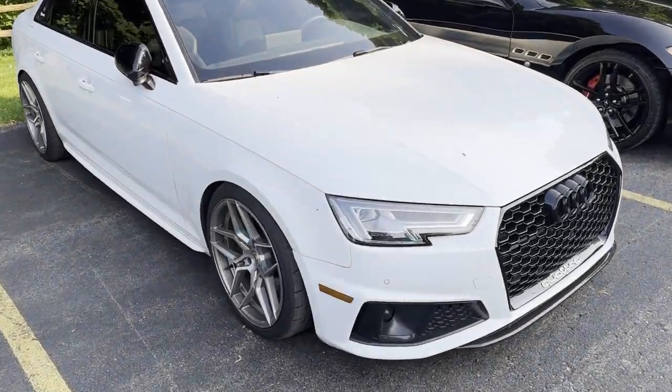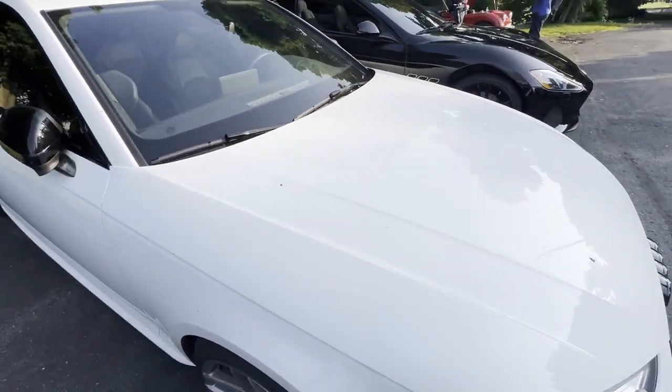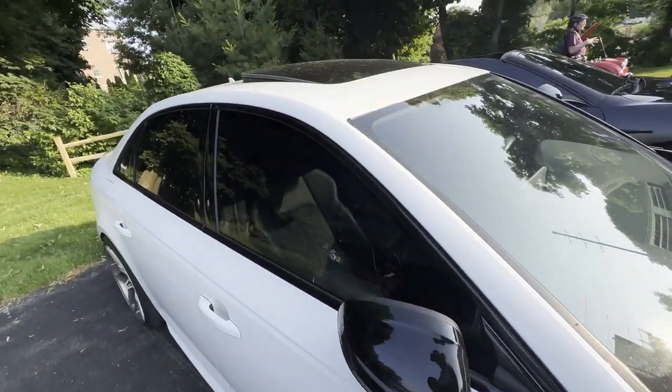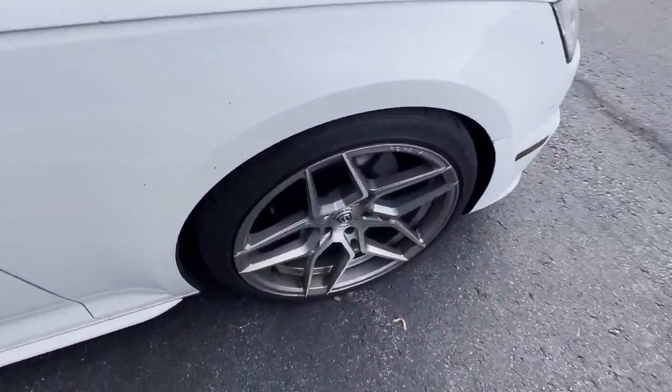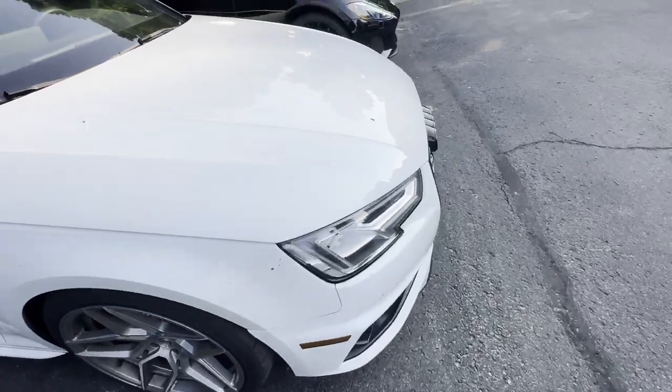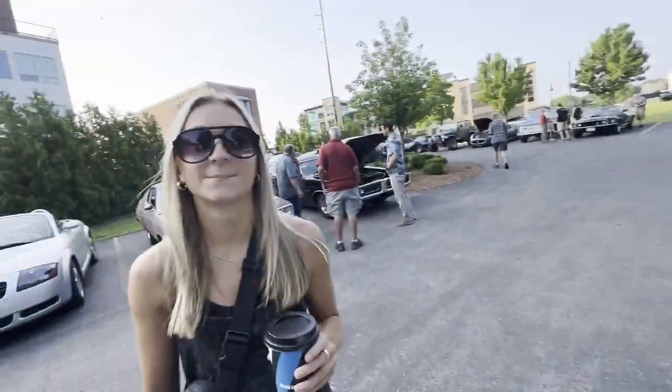Brought the dirtiest car here, complimentary with the bird poo, some sap, and some water marks — but had to show up. Oh, look at the wheels too. This is a gnarly one. And of course I parked next to a very clean black Maserati. The contrast is striking.